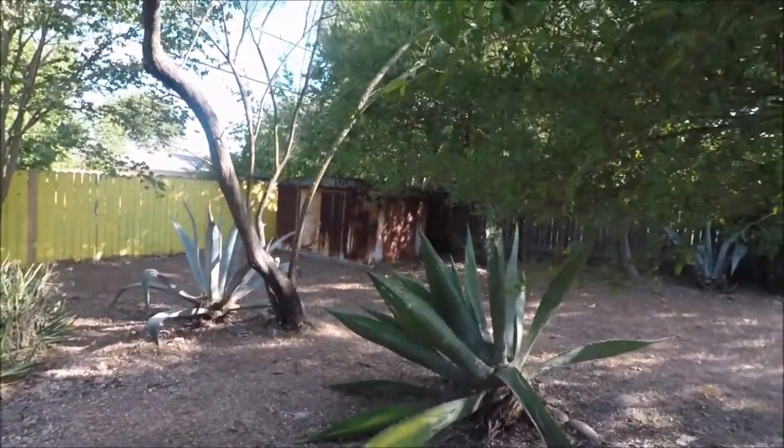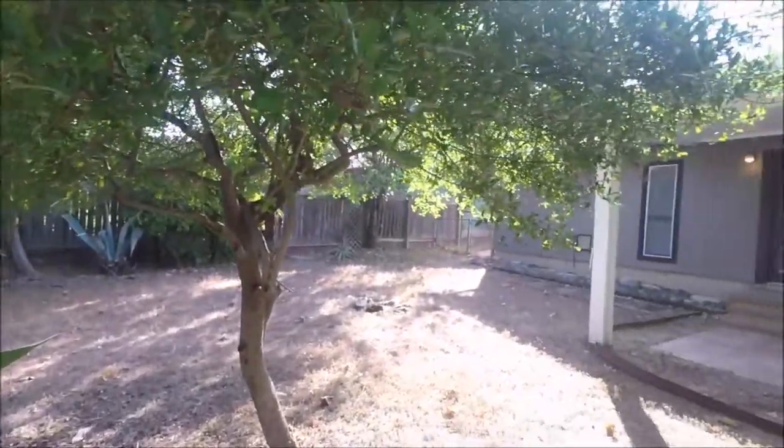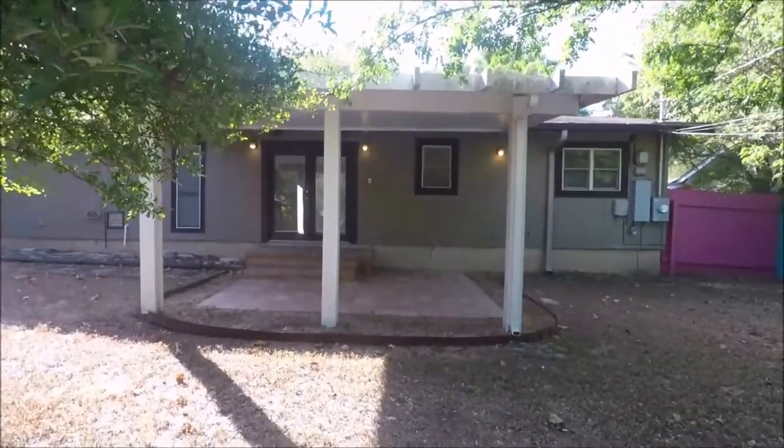Thank you for watching today's virtual tour. If you have any questions on anything you've seen today, please feel free to give us a call, or reach out to us on our website at rollingwoodmanagement.com. Thank you for watching, and have a wonderful rest of your day.